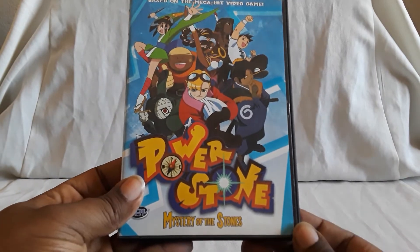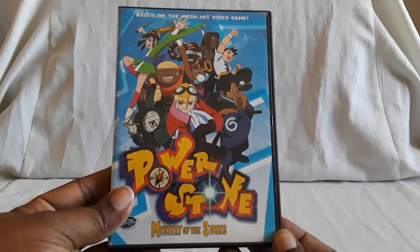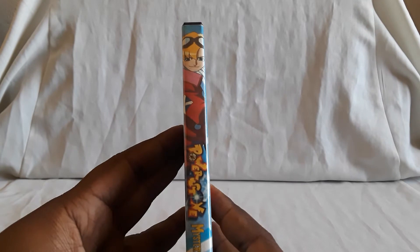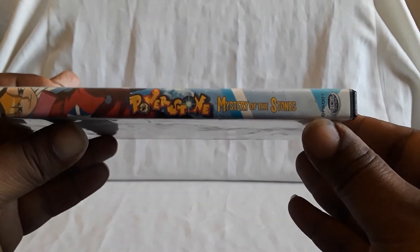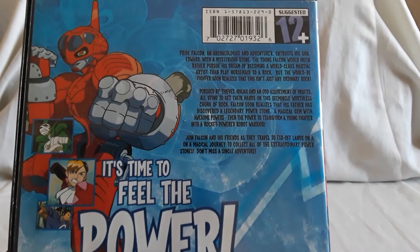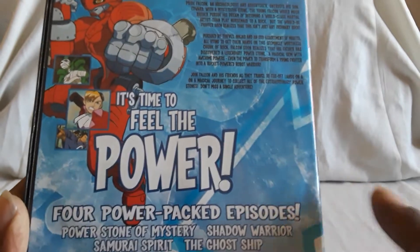Last up, we're going to look at Power Stone. Here is Volume 1, Mystery of the Stones. We played the heck out of this — it's based on the mega hit video game on Dreamcast. It is also by ADV. We did have a Dreamcast at one point, but I think it stopped working, which is why we no longer have it. We had Power Stone, the first one, and we eventually got the second one, or actually I think we just rented that one.